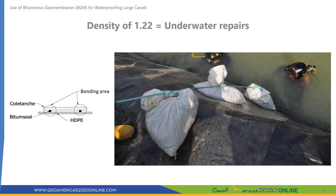Contrary to polymeric geomembranes, the density of BGM is above 1, meaning the liner does not have a tendency to float. This is an advantage when repairs need to be done underwater or if the liner needs to be installed without emptying the canal.